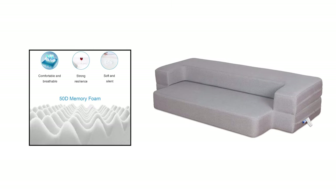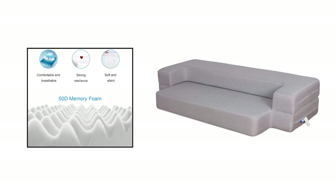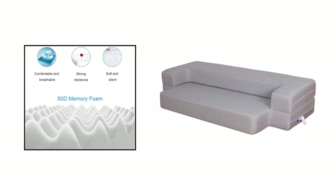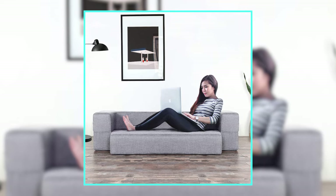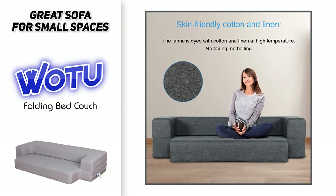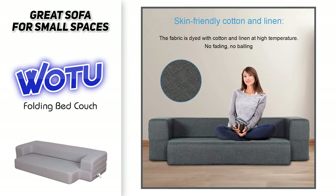This couch is made with 8-inch multi-layer 50D memory foam, super slim rebound sponge, and premium high-density memory foam with a firm supportive feel, which is known for its therapeutic benefits and provides optimal support for your back and neck, ensuring a full night of uninterrupted rest. The WOTU folding bed couch is comfortable, functional, and a perfect option for your first couch or use in a small space.